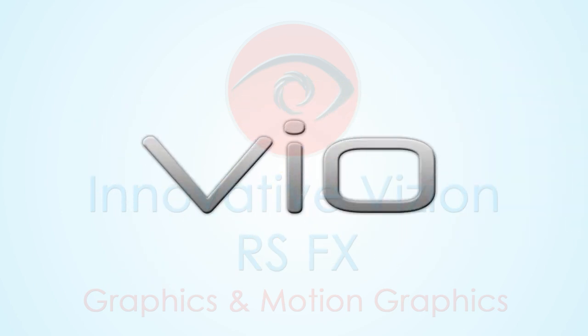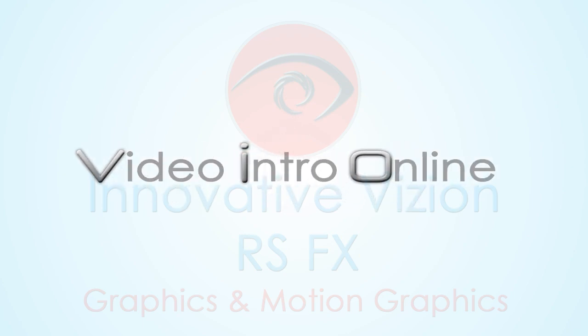We call this stunning lead generation tool VAIO, or Video Intro Online. Here's how it works.